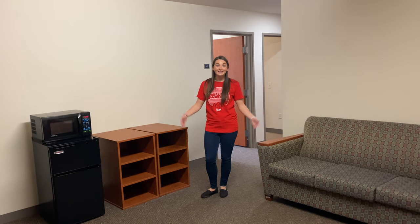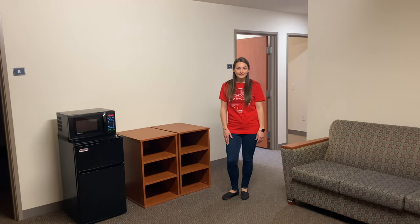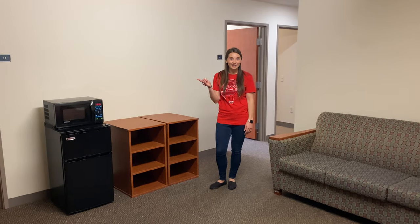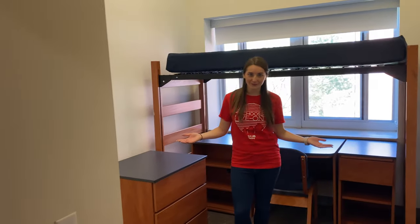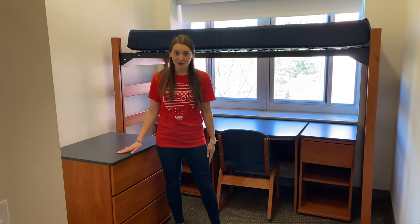This is a four-person suite. Inside this space there are four private bedrooms, a bathroom, and this common living area. There is no kitchen in this space but it does come with a microwave and a mini fridge, and there's a community kitchen down the hall that you can use. This is one of the bedrooms in the four-person suite. As you can see there is a bed, a desk, a desk chair, and a dresser.